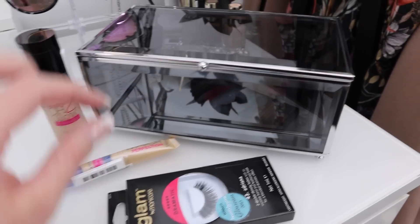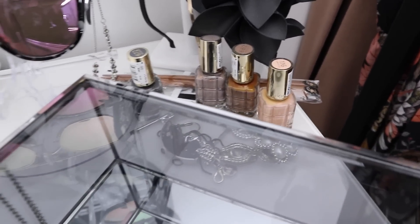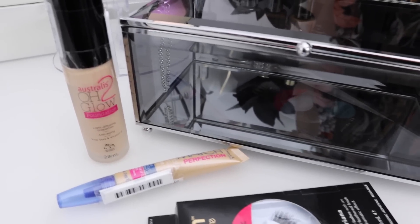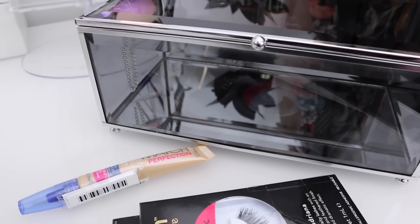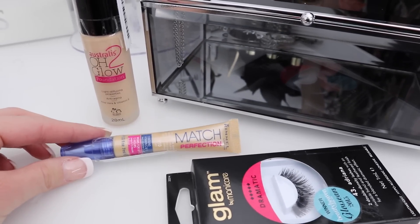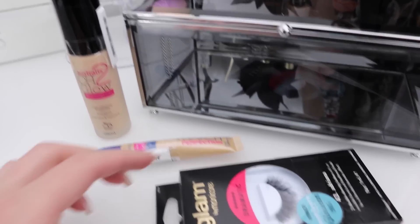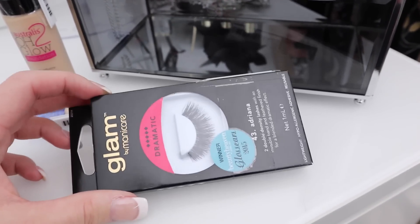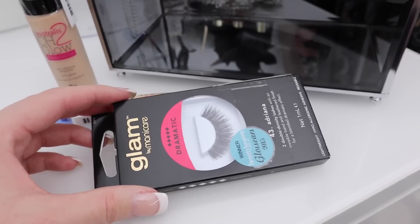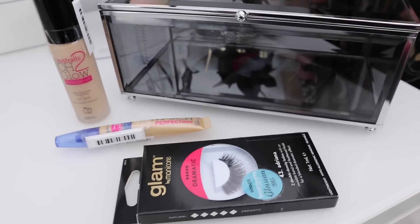Some of the other stuff I picked up today: a jewelry box from Kmart for only nine dollars — I have stuff just sitting on my chest of drawers and this will help it look nice and neat. I also got an Australis O2 Glow Foundation in beige, hoping it's light enough, and the Rimmel Match Perfection Concealer in ivory. I've used both before and know they work well on my skin — I just really needed a drugstore foundation and concealer. I also got some Glam by Manicare lashes — I split the lashes in half so I get two pairs out of one packet, which is nine dollars, so pretty good value.